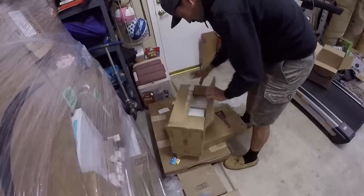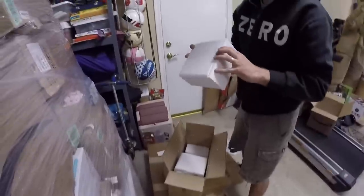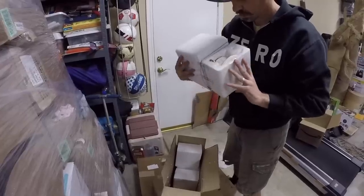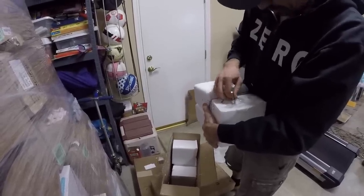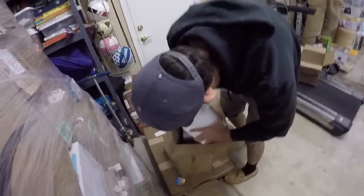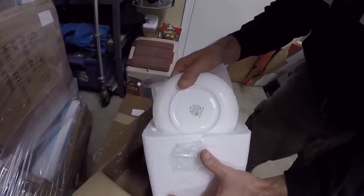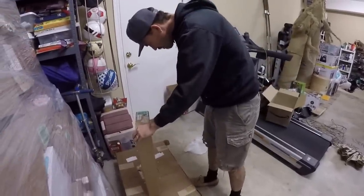This one says 'do not drop, fragile' and it's still sealed. A spoon just fell out — it's a tea set! Let's see what brand it is. It looks like it might be a cheap Chinese thing — 'Royal Classic, designed by England, product of China.' Hmm, well.